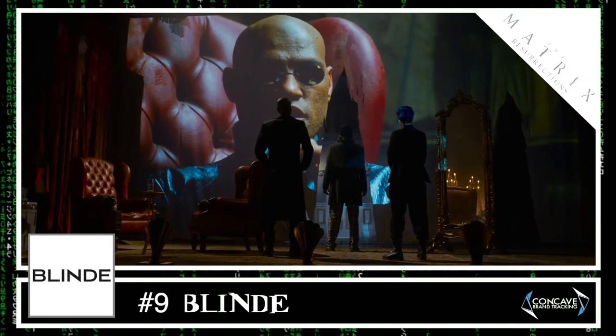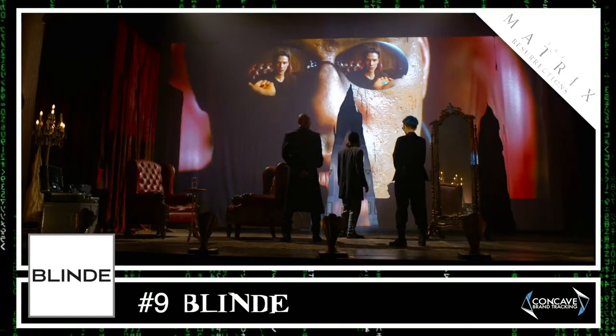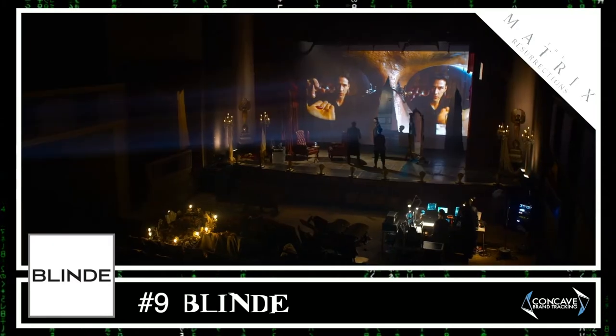At number nine we have Blind. As we've mentioned, Blind no longer seems to be in business. However, they appeared for nearly 30 seconds in the new film, thanks to many flashbacks of the old ones.